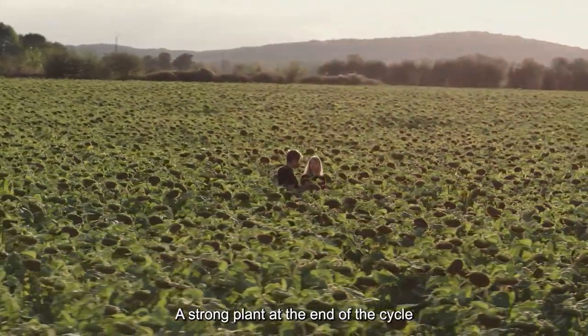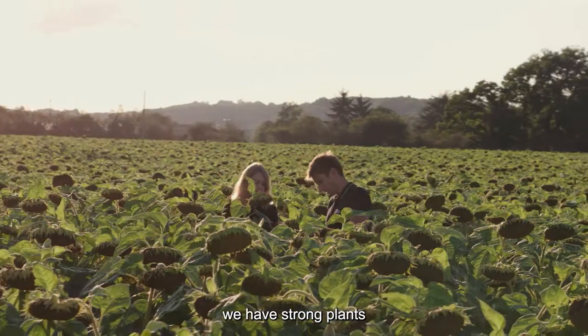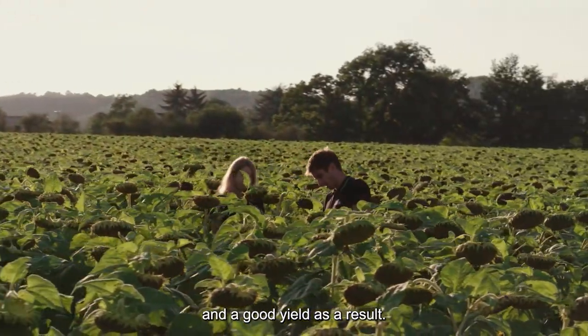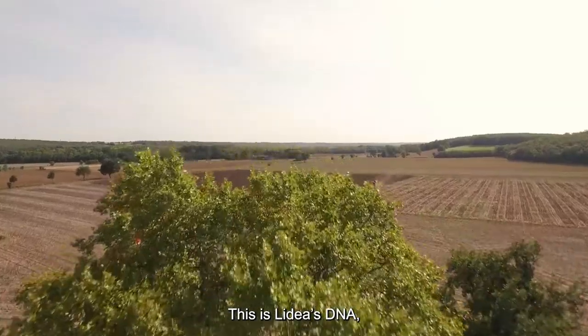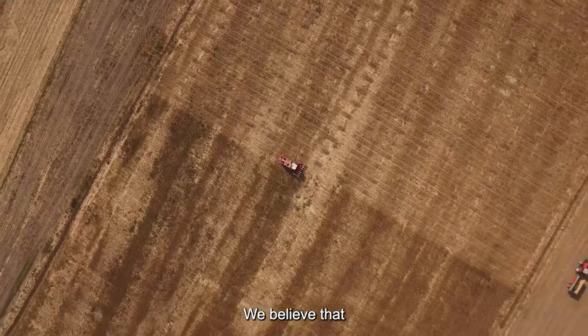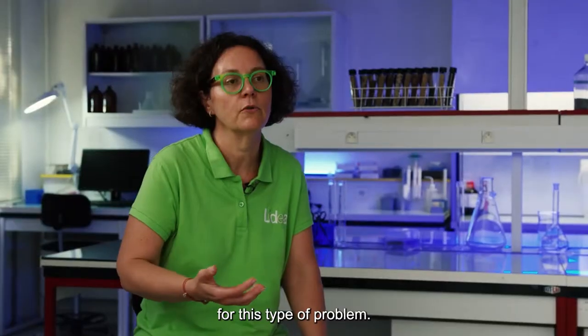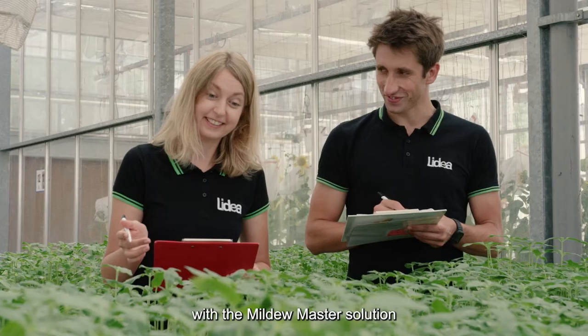A nice plant at the end starts with a nice plant at the start. If we don't have any mildew attacks on the sunflower, for sure we have a good plant and a good yield at the end. LIDEA's DNA is working for the best of the growers. We really believe genetics is the future for this kind of solution — it's a really great success to bring this solution to the growers.